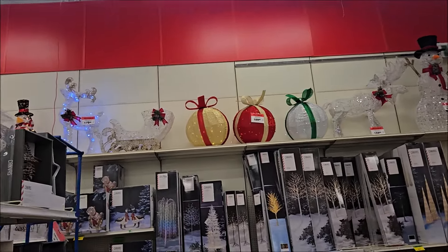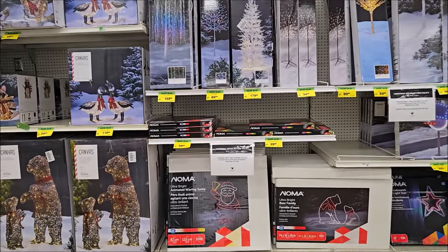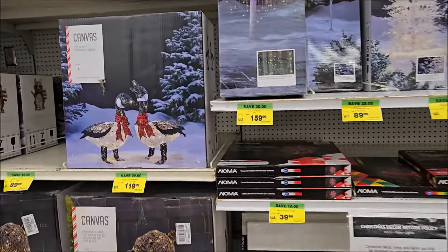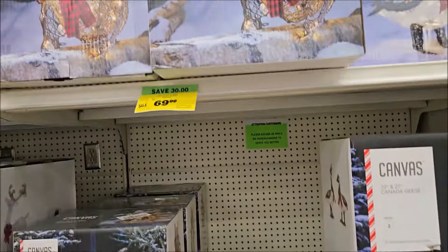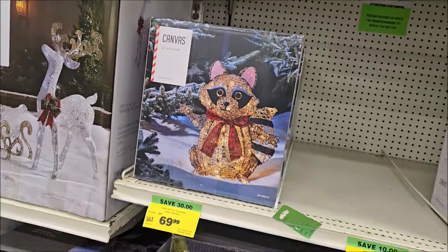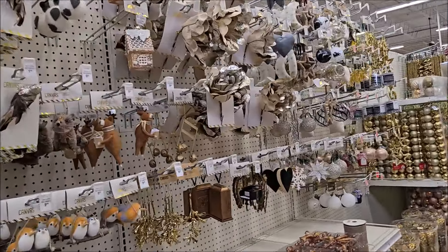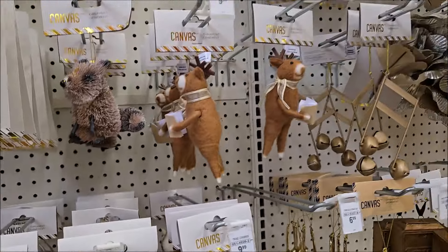Lots of items to decorate with. I told my husband if there was anything with a beagle that it was coming home with us, but I didn't see anything. We did see some Canadian geese — I don't think I've ever seen these on anybody's lawn because they are not the friendliest creatures — but you can get a beaver and a raccoon. And now we are over into some of the more themed ornaments.